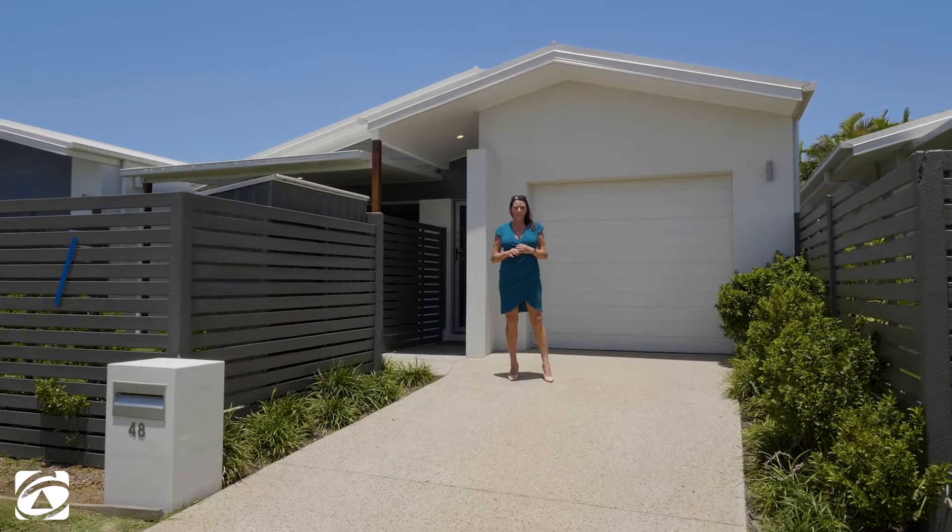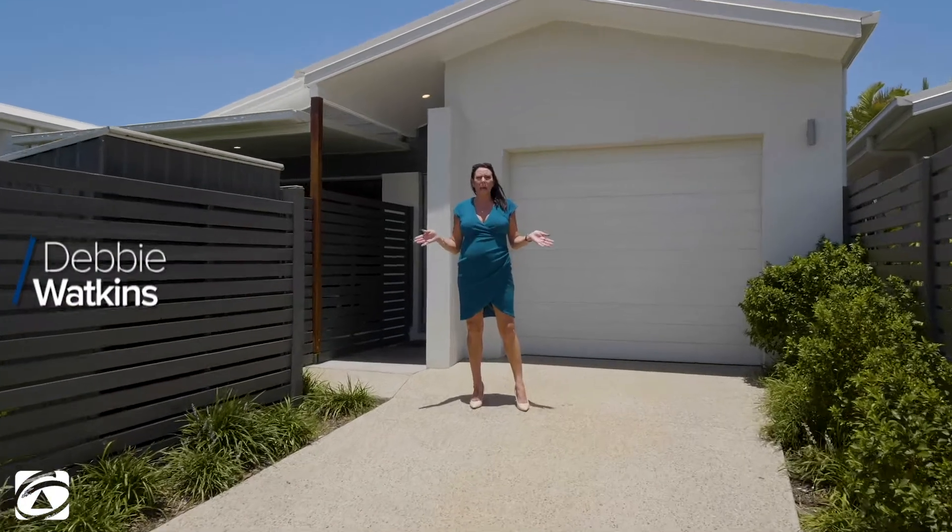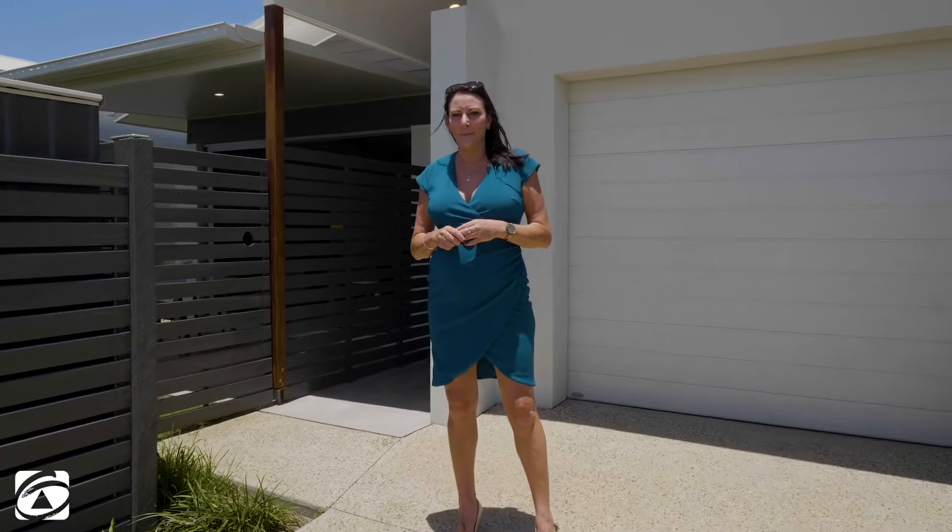Hi, Deb Watkins from First National Cleveland. Today I'm in Redland Bay at Seascape Estate. I want you to come inside and take a look at this one — it's sure to impress.